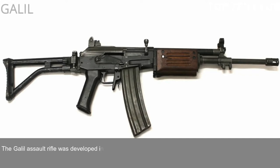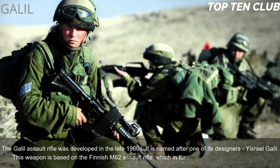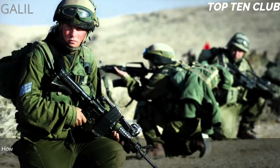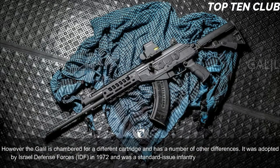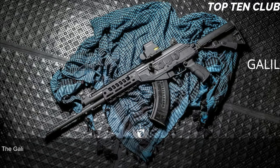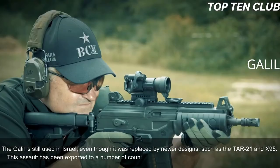Number 6: Galil, Israel. The Galil assault rifle was developed in the late 1960s and is named after one of its designers, Israel Galil. This weapon is based on the Finnish M62 assault rifle, which is itself a clone of the Soviet AK-47, though the Galil is chambered for a different cartridge with several other differences. It was adopted by the Israel Defense Forces (IDF) in 1972 as a standard-issue infantry weapon until the early 1990s. Today it is still used in more than 30 countries.